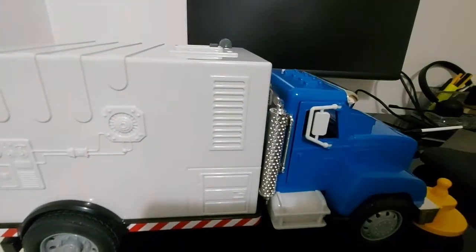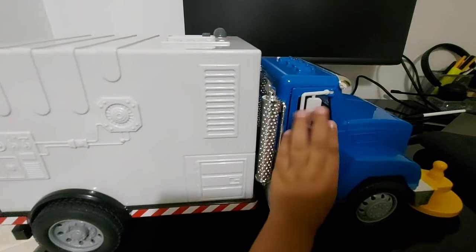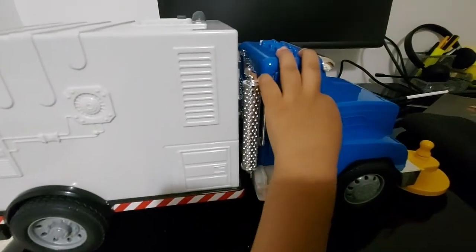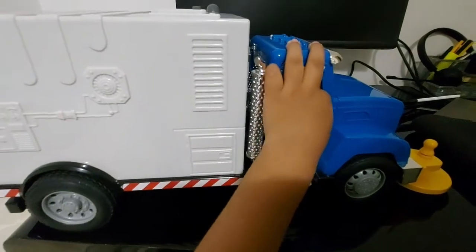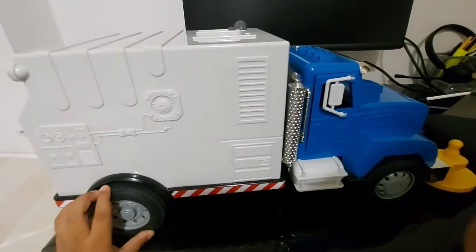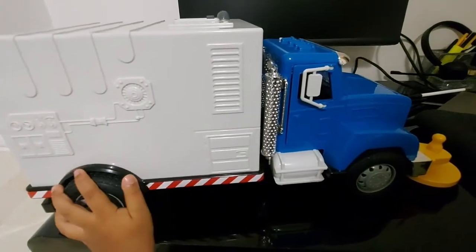These are the folding mirrors, and on the other side there's a horn on it — it's a stereo horn. And it is finished.